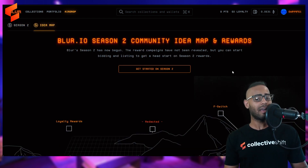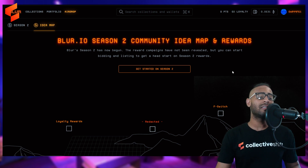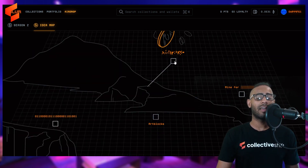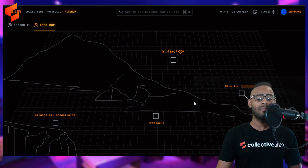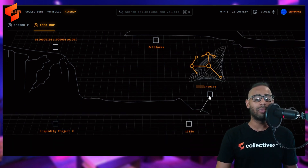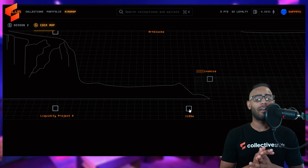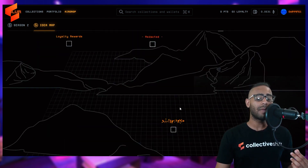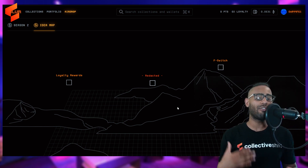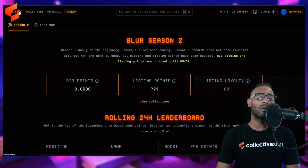The Idea Map is Blur's version of a roadmap. You can see loyalty rewards, an 'F switch,' some redacted items in binary code, Art Blocks integration, tokenomics recently released, Liquidity Project X, and what's likely a reference to EIP-1155 or an NFT token standard. Much of it is redacted or hidden — partly to protect their ideas from competitors — so we'll have to figure it out as we go.